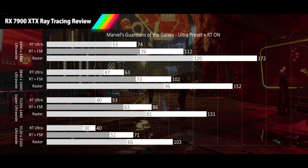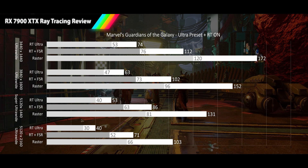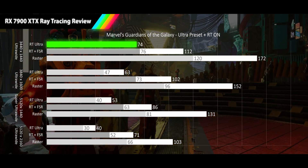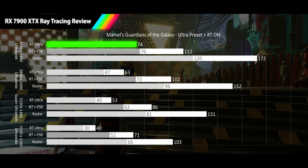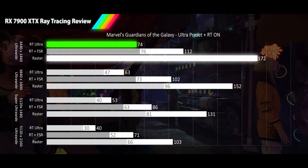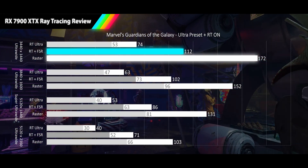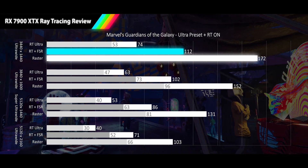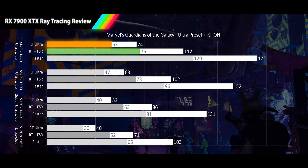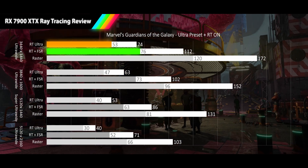Next we are looking at Marvel's Guardians of the Galaxy, played at its ultra settings with both ray traced reflections and ray traced transparency reflections turned on. Here we see 1440p ultrawide delivering base RT performance of 74 FPS, a 57% dip from its raster performance average. When FSR quality is turned on, the XTX is now delivering 112 FPS, a 35% delta from raster. Both RT and FSR 1% lows have worse than average variance, delivering 53 and 76 FPS respectively.